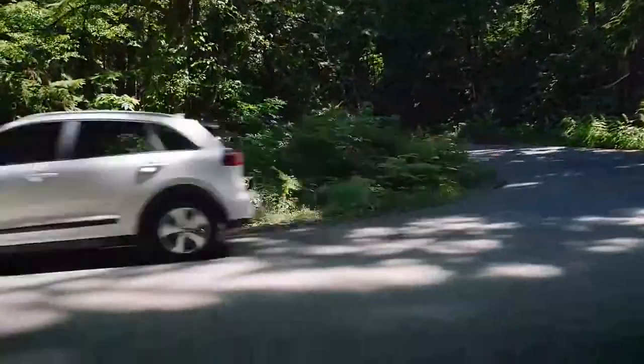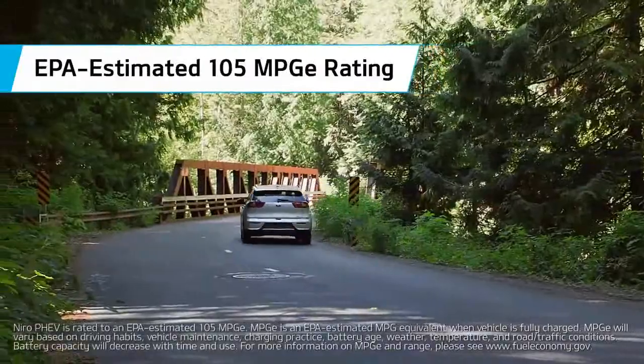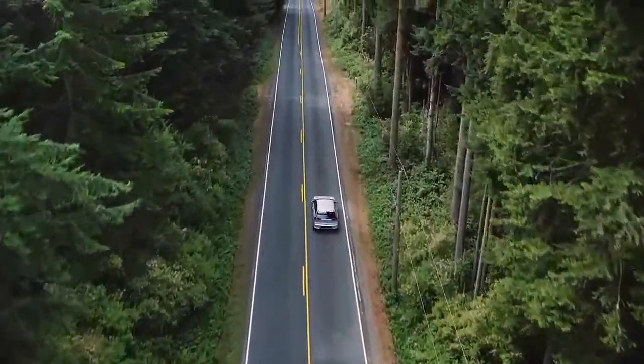What's new for 2018? With no major structural changes for the 2018 model year, the Niro's cargo capacity is unchanged compared with the debut model. The plug-in version matches the hybrid's cargo measurements down to the last cubic inch.